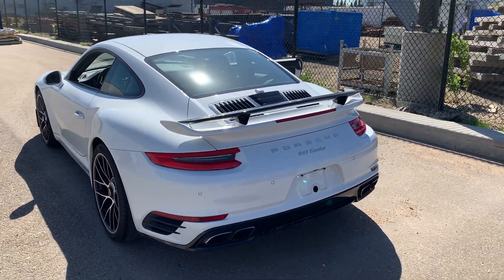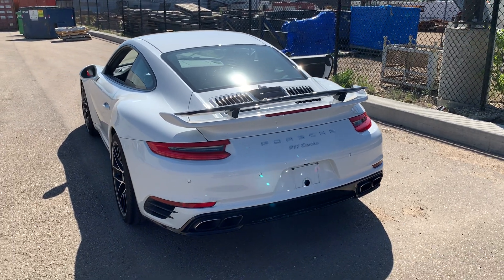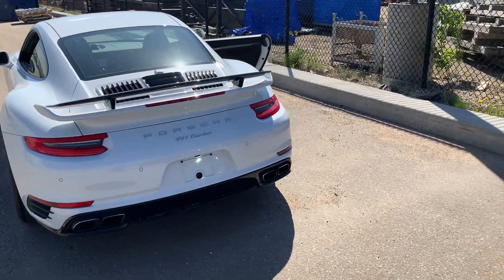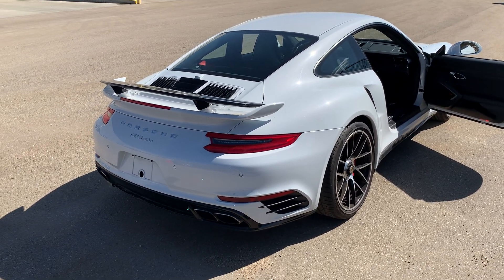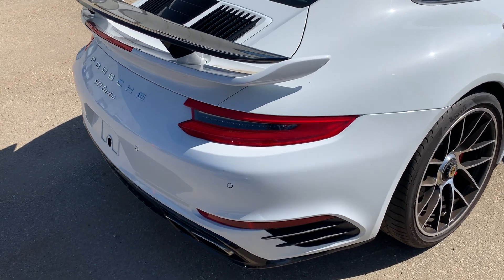You've got the deployable spoiler up right now, which will come up automatically at speed or you can set it up manually like I have here. Now this particular 911 does have an upgraded exhaust system. Normally the turbo is a little bit quieter just because of the turbos, but on this particular car we get a little bit of that noise back, so a really nice exhaust note.